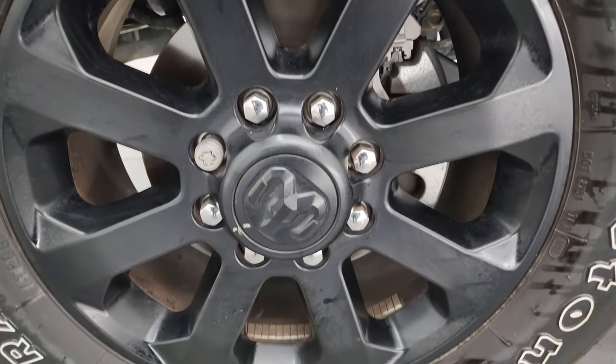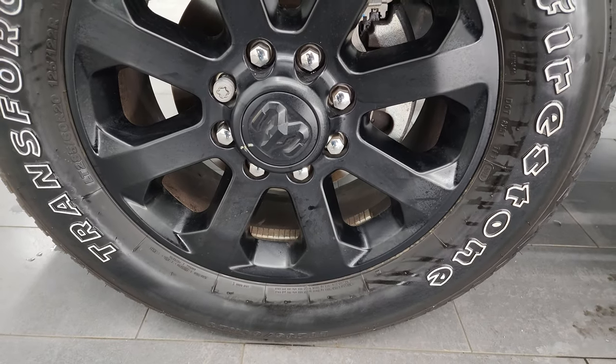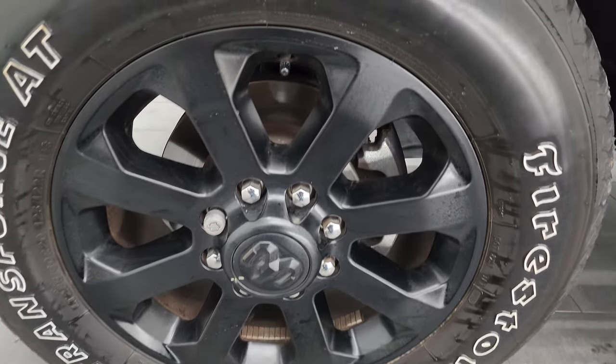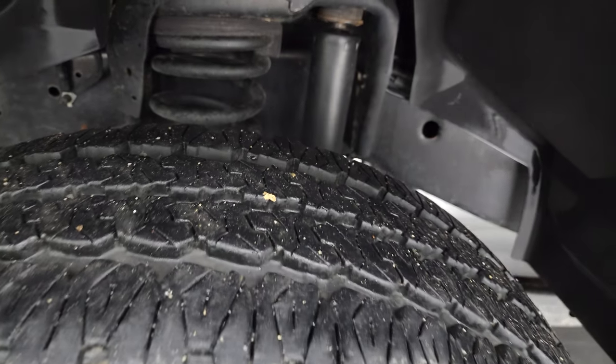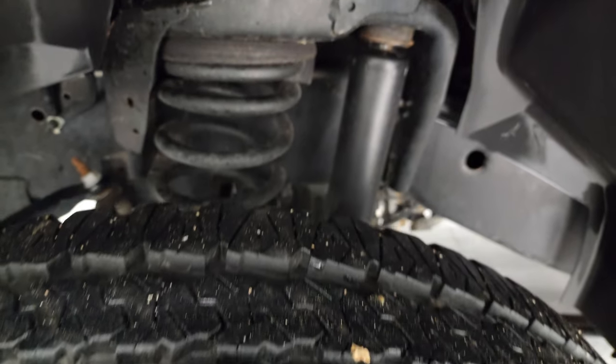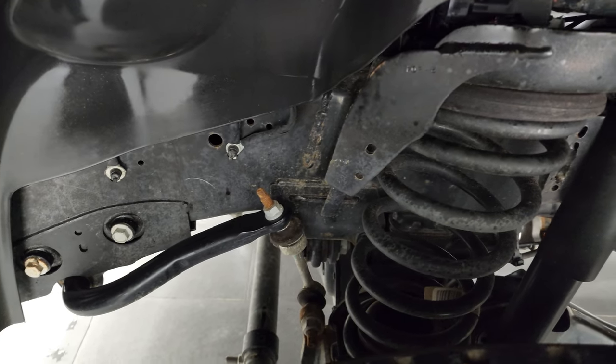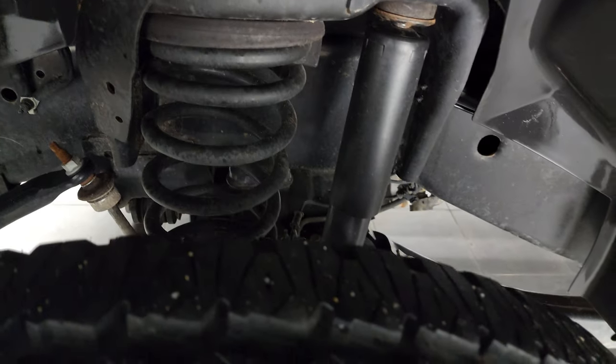It has Firestone Transforce AT tires — LT285/60R20s — and I would say they have probably about 70% of the tread left on them. The frame and underbody is exceptionally clean on this truck. This is a one-owner, clean title history, clean Carfax, out of South Carolina.